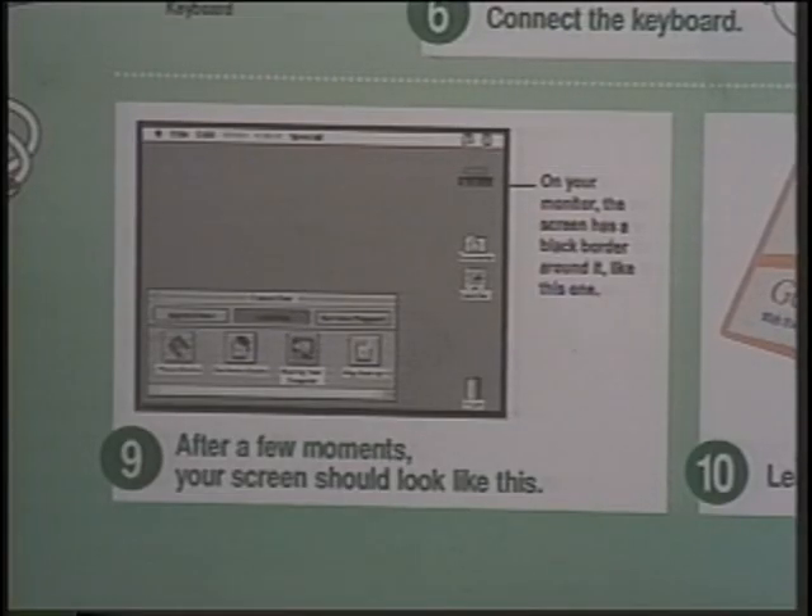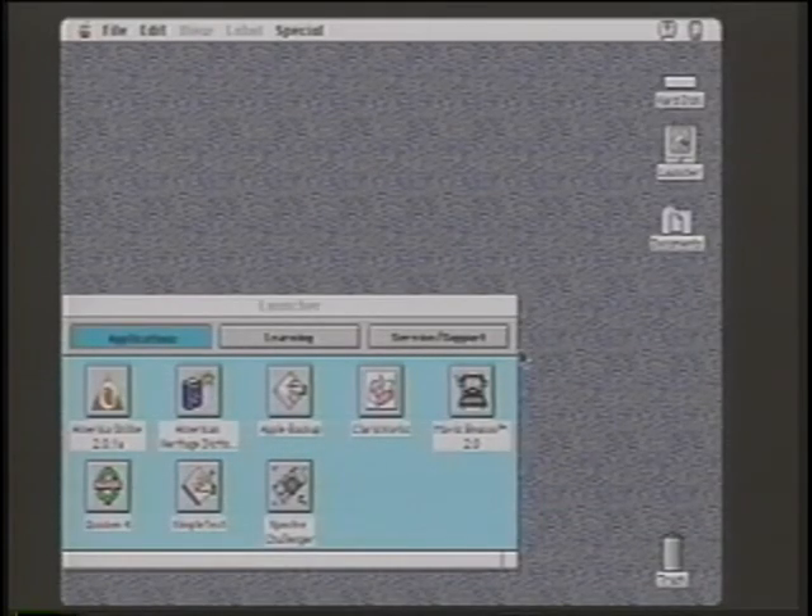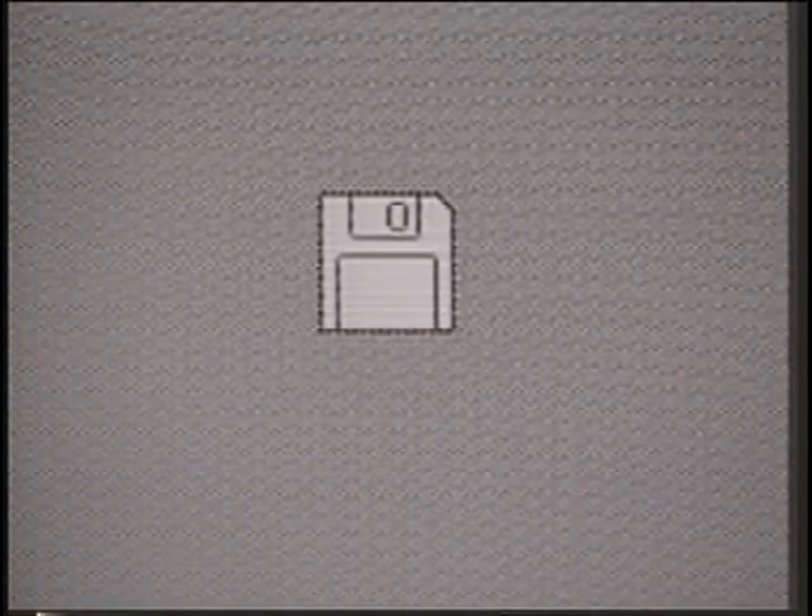That sound tells you everything's fine. In a few moments, you'll also see a smiling Macintosh on your monitor. Step 9: after a few moments, your screen should look like this. If your screen doesn't show anything, check to see that all your connectors are tight and your monitor is turned on. If your screen shows a question mark, call the Apple Support Hotline at 1-800-SOS-APPL.